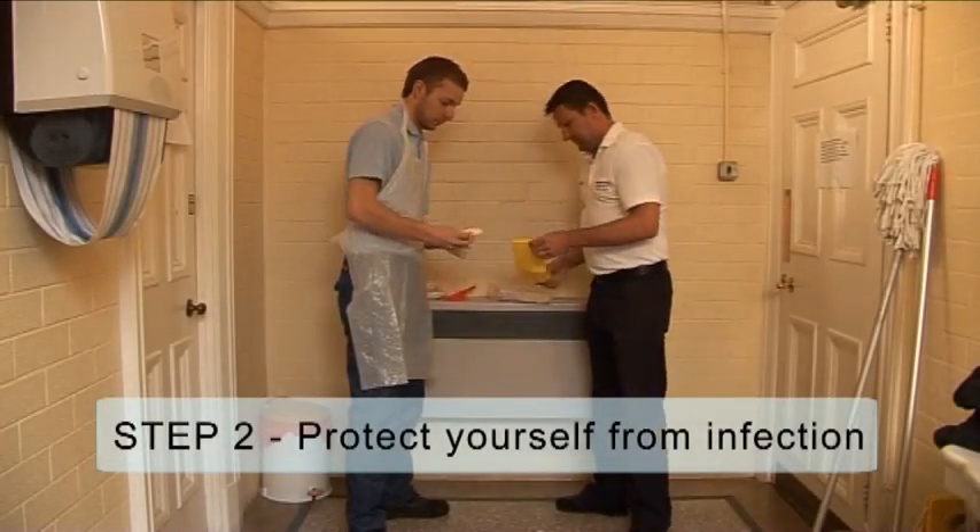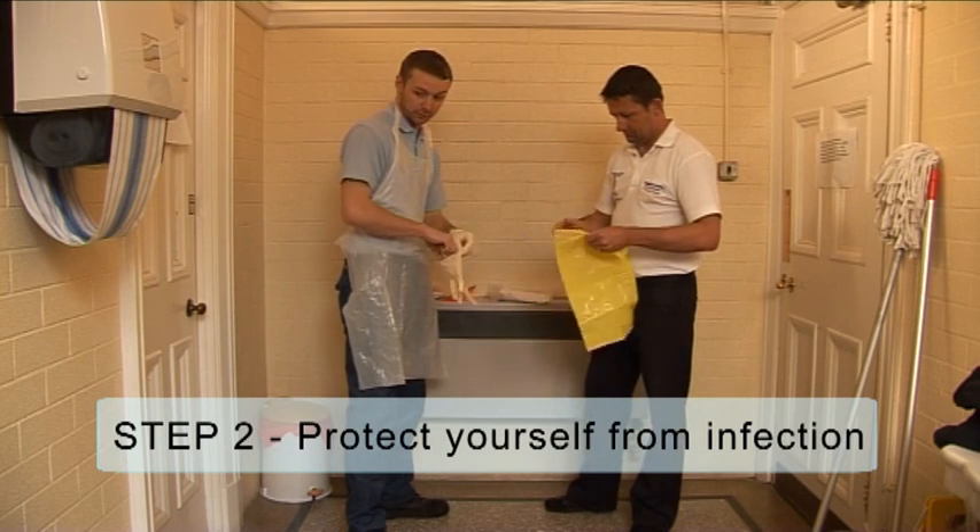Step 2: Protect yourself from any infection. Wear disposable gloves and an apron.